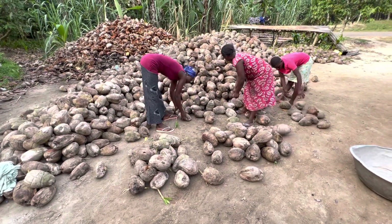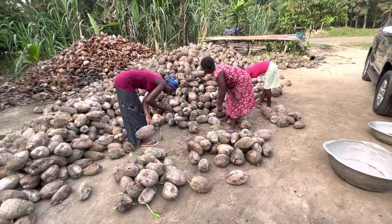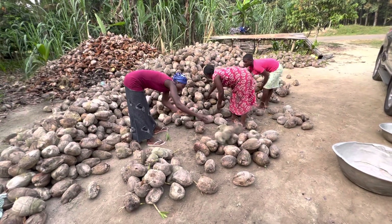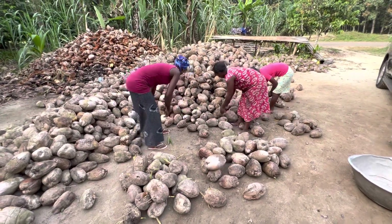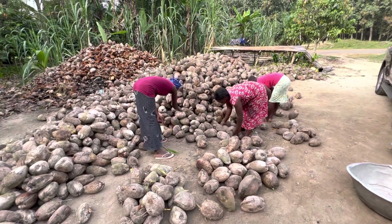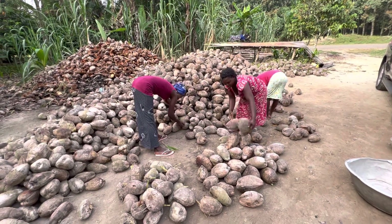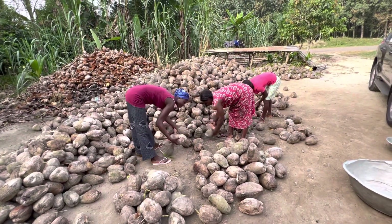The ones that are not the proper grade are going to a whole different stream. It's a lot of work. Managing quality is just a lot of work in this process, but it's important. If you don't manage the quality, if you don't do this work one coconut at a time, you don't end up with the top quality.